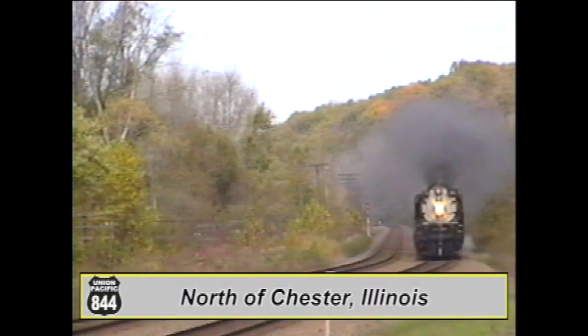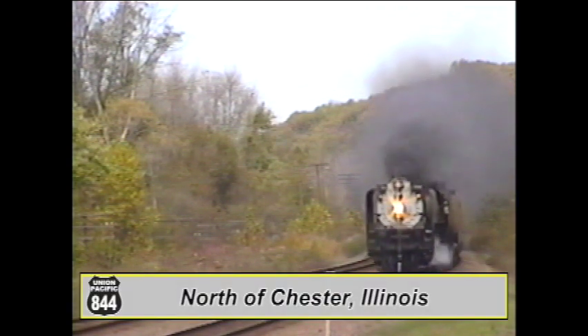It's October 24th, 1996, and the 844 is back in black as she approaches Chester, Illinois.